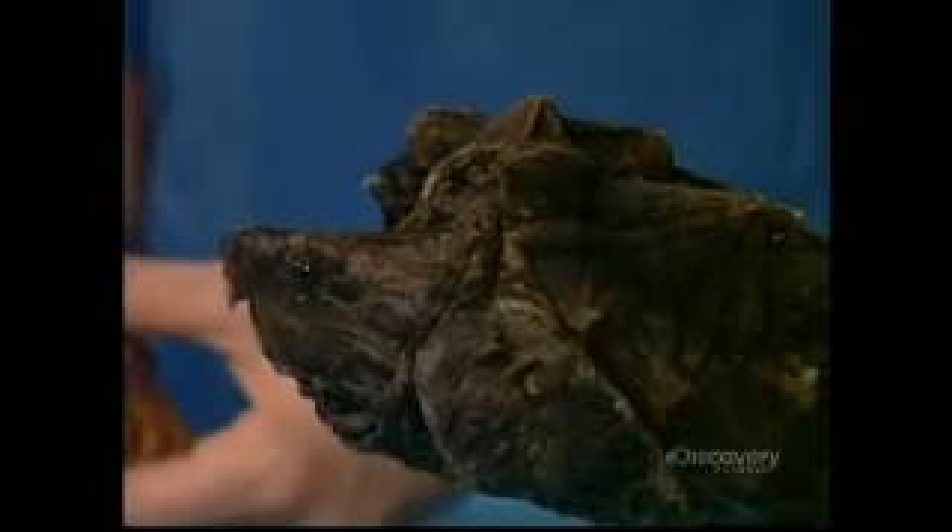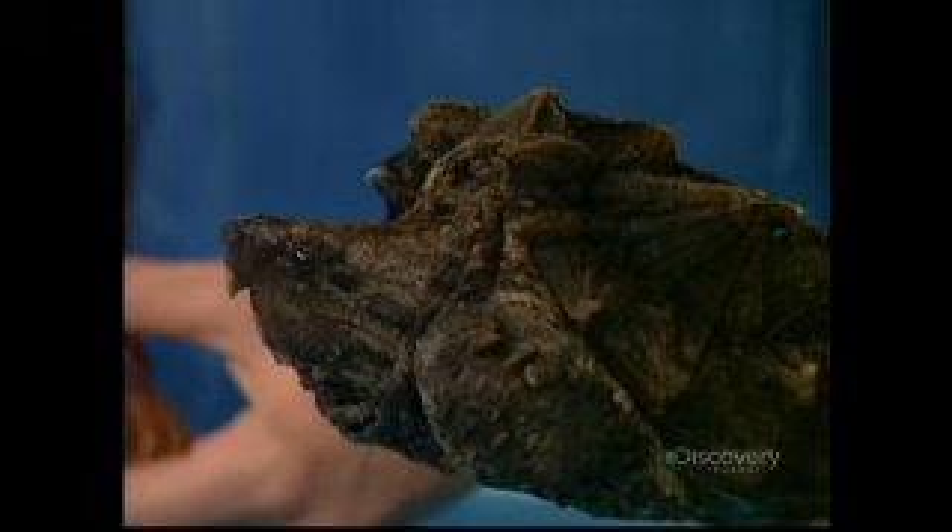The one you're holding is an alligator snapping turtle. They're native or indigenous to Florida. And you say snapping — why is that? Because sometimes to defend themselves they snap, and that's only because they're frightened.